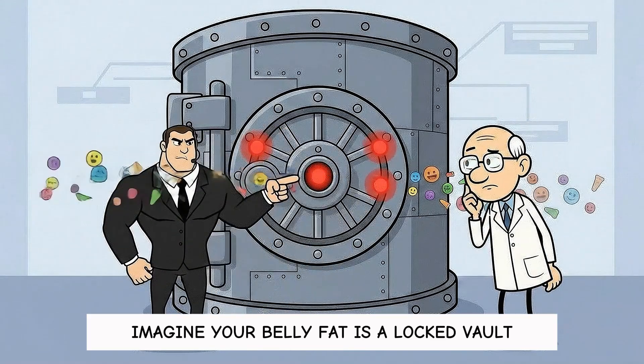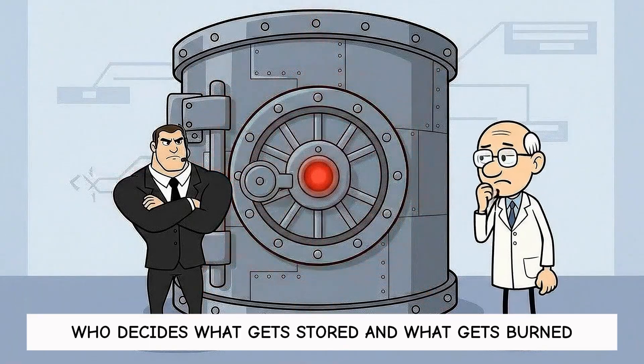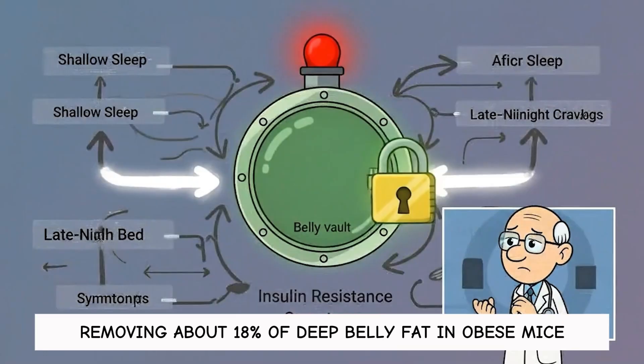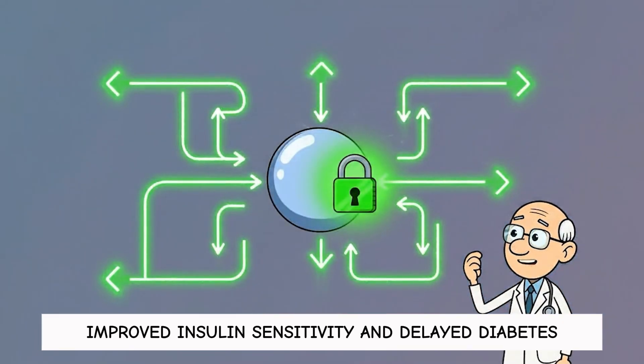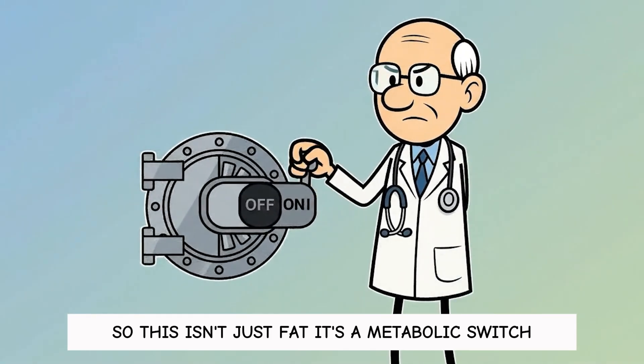Imagine your belly fat is a locked vault and insulin is the bouncer who decides what gets stored and what gets burned. In one lab experiment, removing about 18% of deep belly fat in obese mice improved insulin sensitivity and delayed diabetes. So this isn't just fat — it's a metabolic switch.